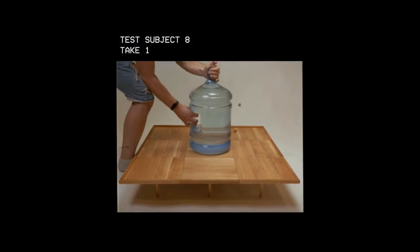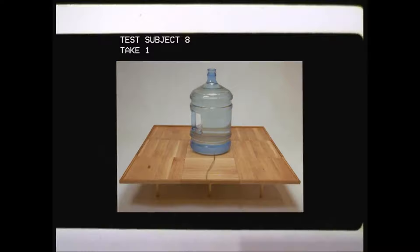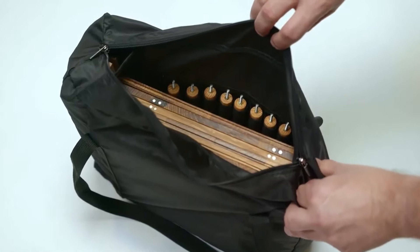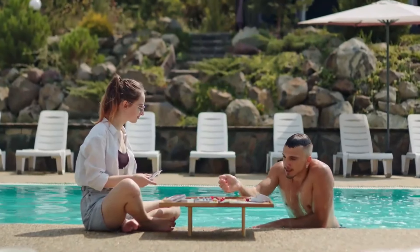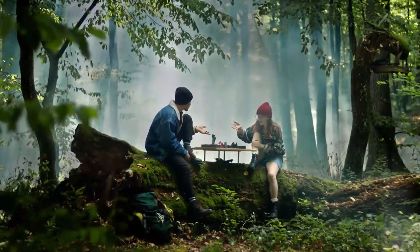Don't worry about the weight of things — it can handle it. A comfortable carrying bag can hold your play space anywhere and anytime. Literally anywhere.